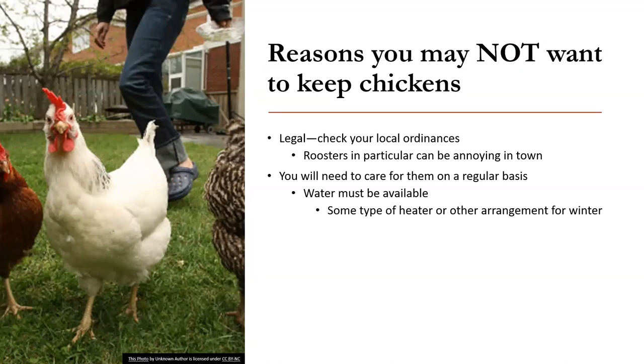If you go somewhere, you can't just leave them — they will need to be cared for on a regular basis. Although they're not too difficult, you can set them up so they'll be fine if you're gone for the weekend. Water must be available; water is almost more critical than feed. They need water available at all times.